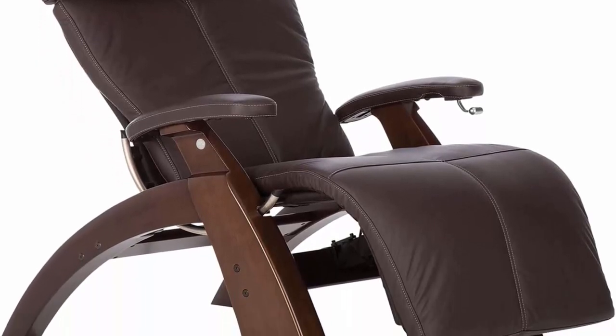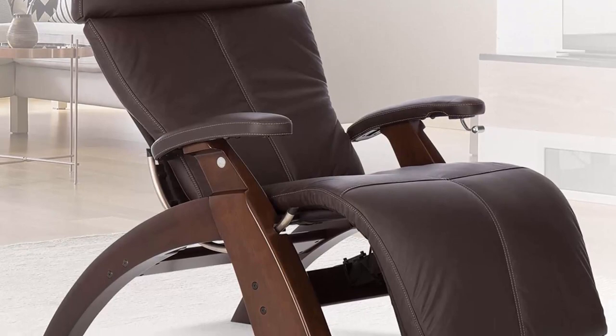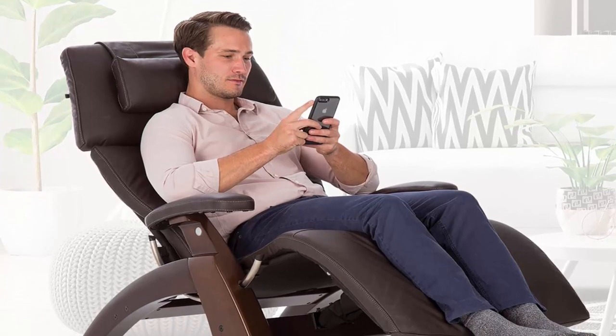Artfully blending the best of aesthetics, technology, and well-being, our wood and leather recliner eases the body into a virtually weightless position recommended by doctors as the healthiest way to sit. The Perfect Chair is endorsed by the World Federation of Chiropractic.